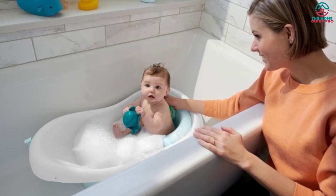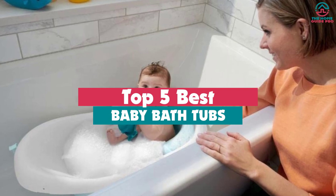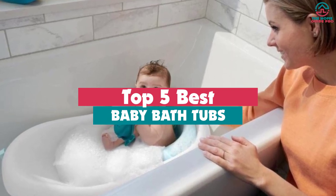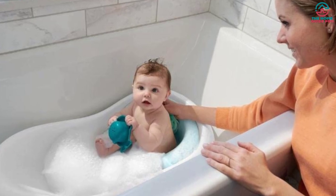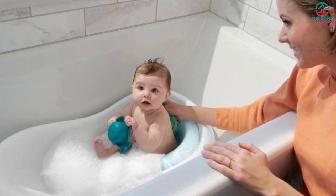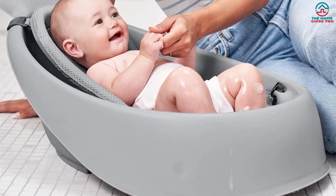Hey guys, in this video we're gonna be checking out the top 5 best baby bathtubs that are available on the market for their true quality. Through extensive research and testing, I've put together a list of options that will meet the needs of different types of buyers, so whether it's price, performance, or its particular use, we've got you covered.